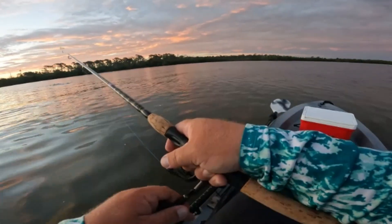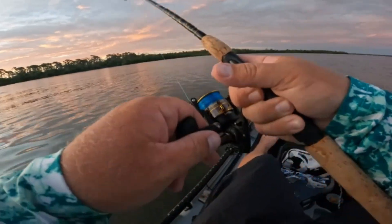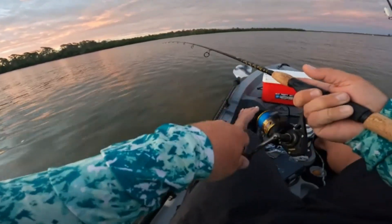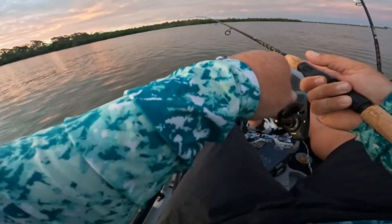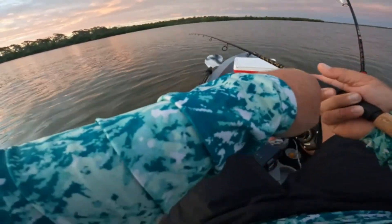I decided to stop and hit this little oyster bar that was exposed right here off of the boat channel and got something to hit. Doesn't feel like a monster or anything, but something decent. Getting the skunk off before the sun even comes up.